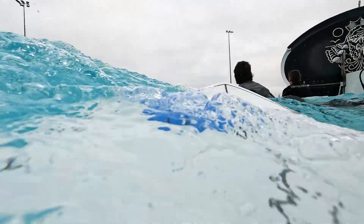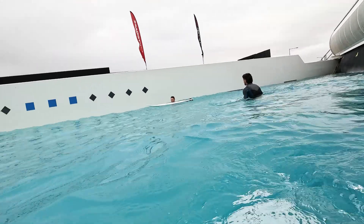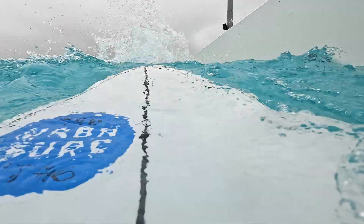Not only does the diamond shape accommodate the technology that's being used, but it offers a point break style wave. Once you paddle along the machine, a current drags you out to the starting position. There are shapes placed along the wall to indicate the takeoff spot for the respective level. Now, let's give wave one a go.